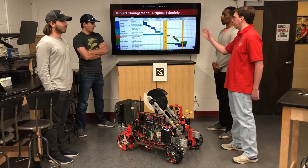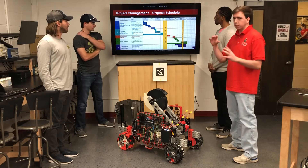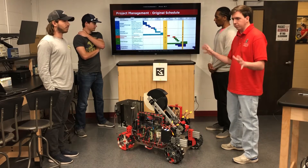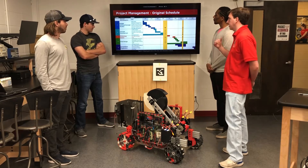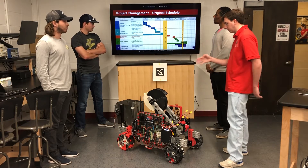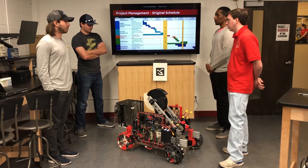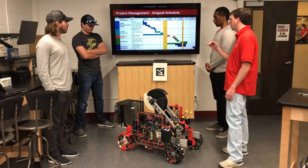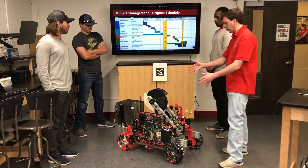For the original schedule, we have sorted it into each semester — fall semester and spring semester. In the first semester, we were more focused on CAD modeling, getting the budget set up, all systems set up, and each sub-team set up with what they need. For the spring semester, we focused more on outreach and building the robot. We were able to do that efficiently.